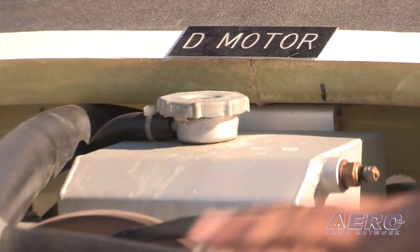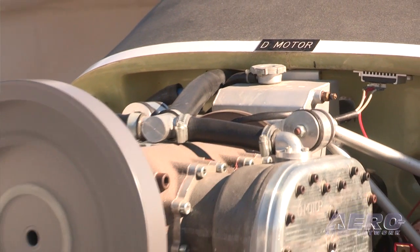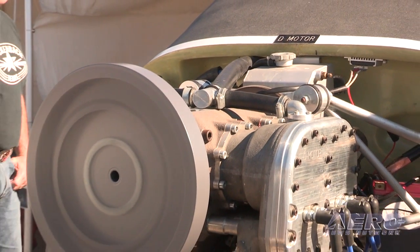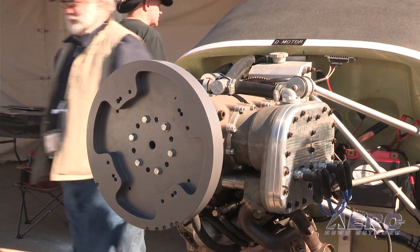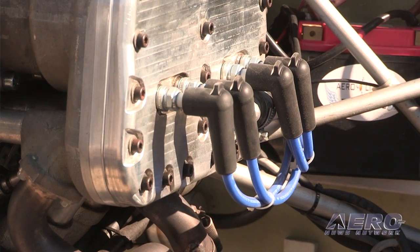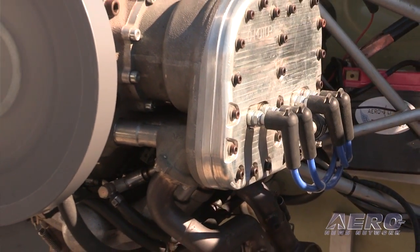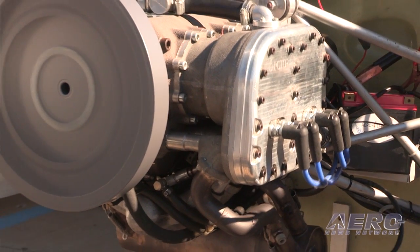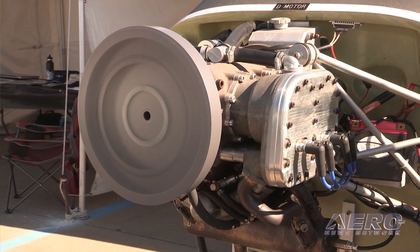D-Motor, built in Belgium and to be assembled in the United States, is a 95 horsepower, four-stroke, four-cylinder, liquid-cooled engine of 2,690 cc displacement. It burns MoGas, Avgas — you name it. It's fuel-injected, electric start, and because it's liquid-cooled, the cooling profile is minimized — very small and compact. And get this: significantly less expensive than the Rotax competition.